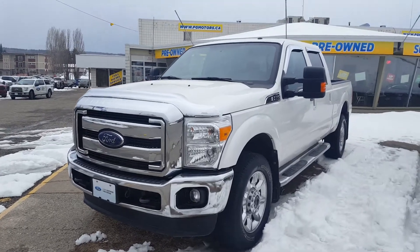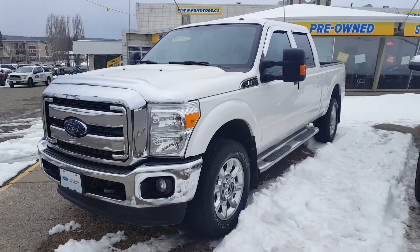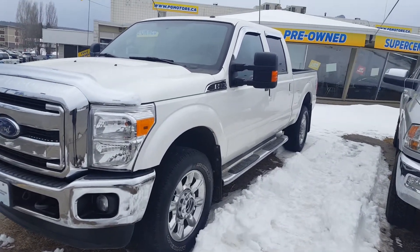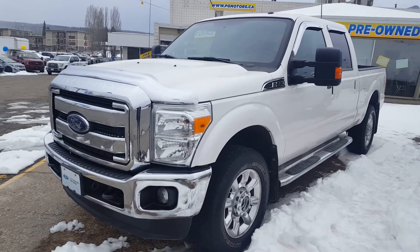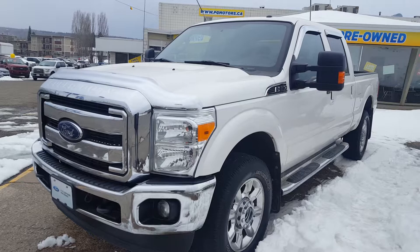Hello everybody, here at Prince George Ford we're going to take a quick look at this certified pre-owned 2015 Ford F350 in white. This is a Lariat trim, four-door crew cab, four-wheel drive with a 6.2L V8 engine. I'll show you guys some of the features very quickly.